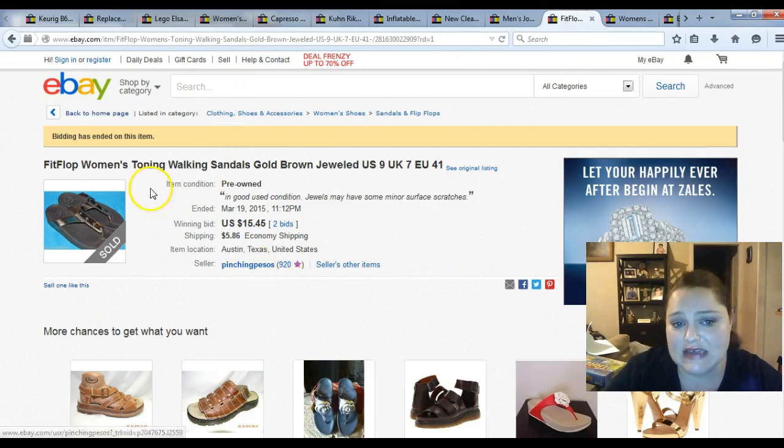I paid $4.99 for these sandals. I always pick up Fit Flops, Skecher Shape Ups, and anything of the assorted varieties because those shoes are very popular with people that have foot problems. If you have plantar fasciitis, these shoes are like a godsend. Since the Shape Ups are discontinued, anytime you see those or the Fit Flops, go ahead and pick them up — I sell them every time. These sold a little cheap because they were on auction; normally I sell sandals for $29.95 plus shipping or $39.95 with free shipping.